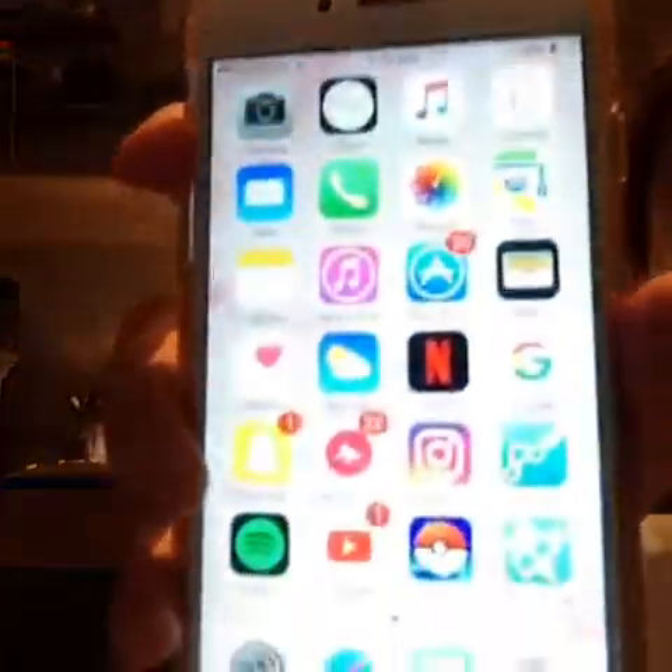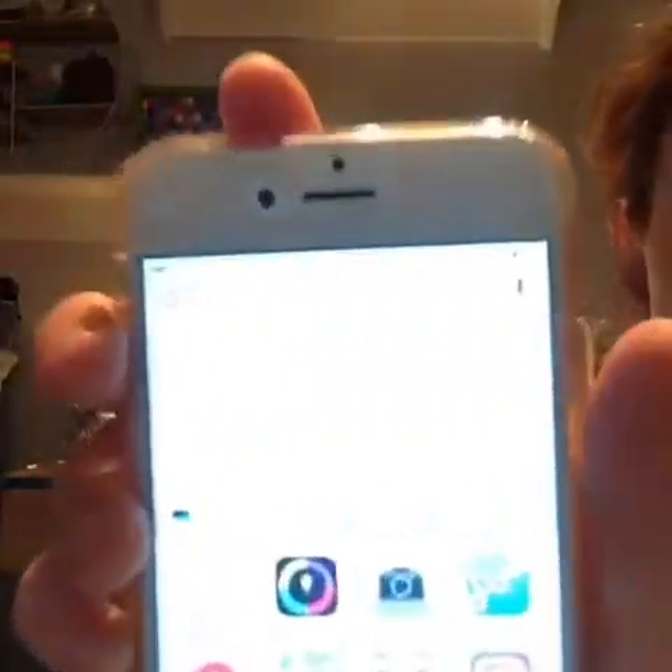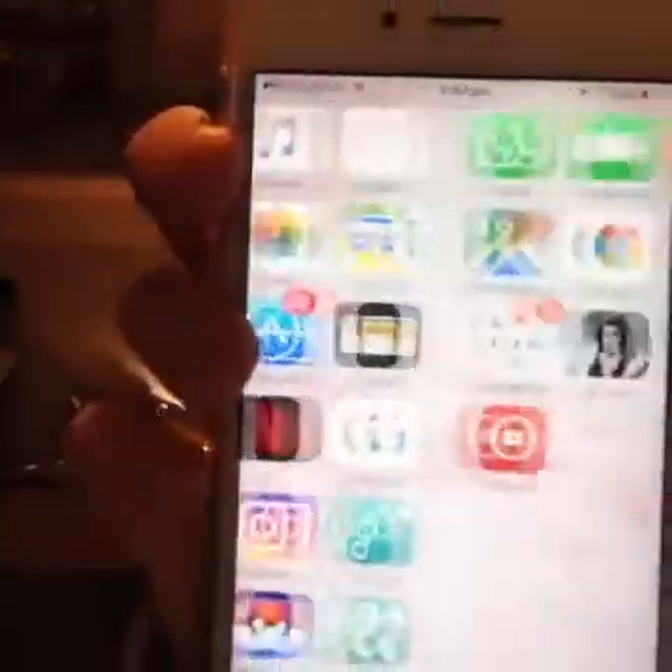And at the bottom I have settings, Safari, messages, and contacts. That's sort of the basic apps. I only have two pages on my phone because you don't need so many pages scrolling. I put things like the shops and the games and the challenge games all in one folder.